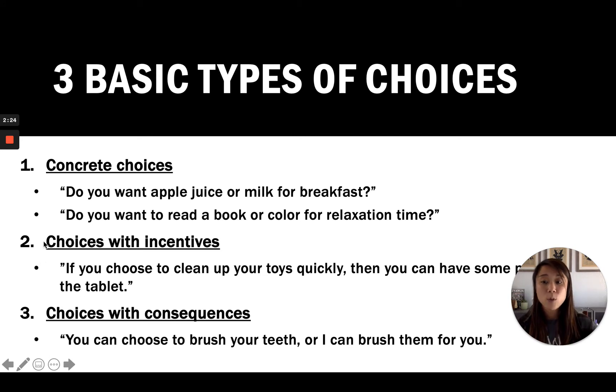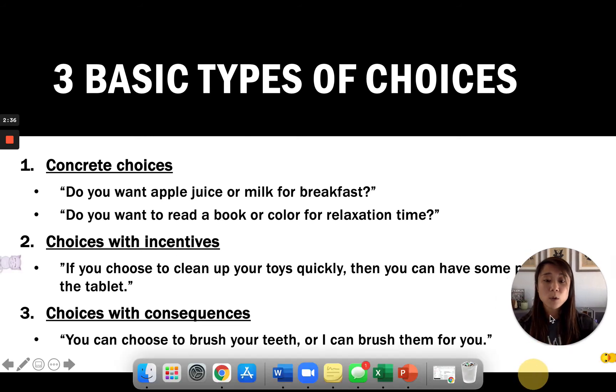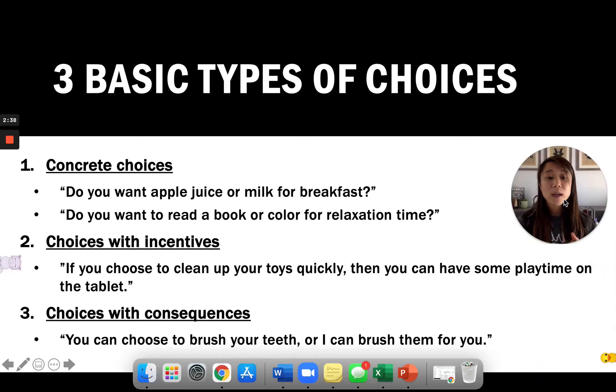The second type of choice you can offer are choices with incentives — choices that give children something they want afterwards. For example, 'If you clean up your toys quickly, then you can have some playtime on the tablet.' The third type are choices with consequences, such as, 'You can choose to brush your teeth, or I can brush them for you.'